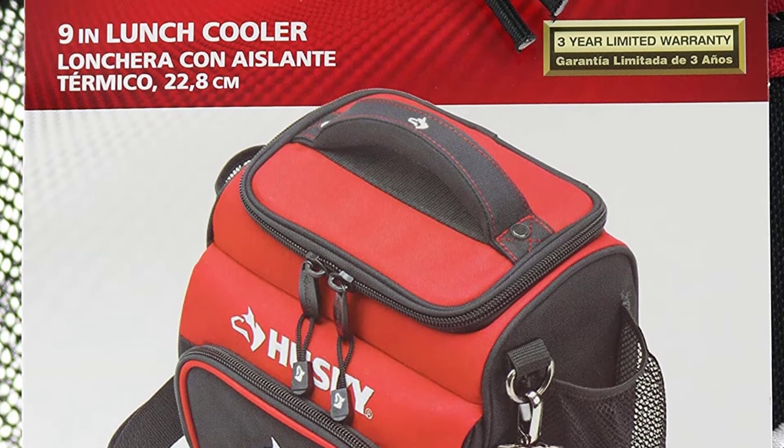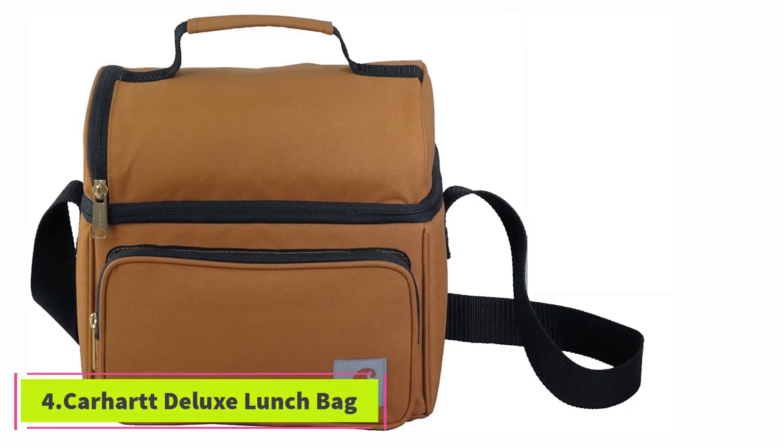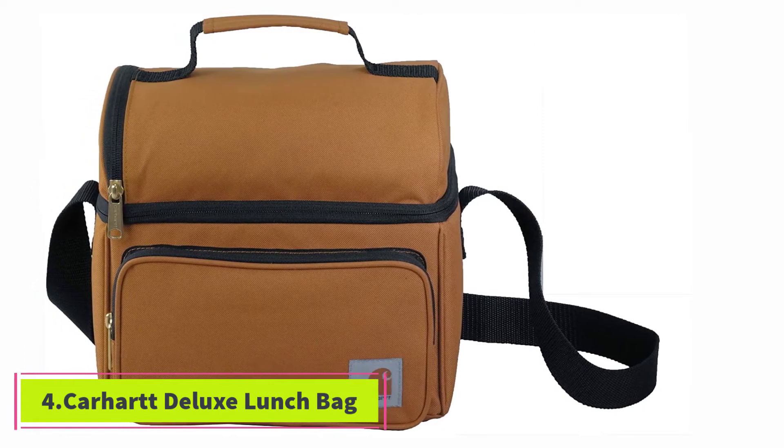The two side pockets are much larger than what you usually see on a lunchbox of this size. In fact, the side pockets are perfect for holding a thermos on both sides, even at the same time.